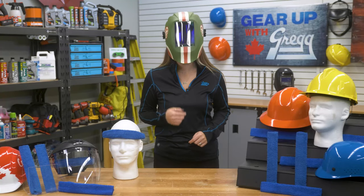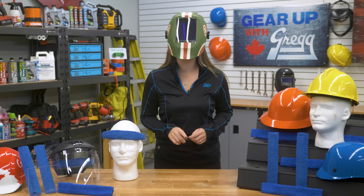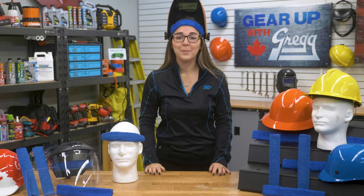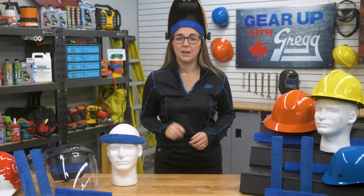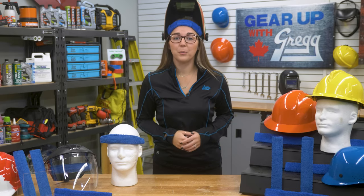Is it hot in here or is it just me? It's not me? Oh well, it's no joke that welding will make you break out in a sweat, especially under the helmet. Hi, I'm Angela from the marketing department here at Gregg Distributors. The feeling of sweat rolling down my face is not a sensation I'm very fond of. Thankfully, comfort bands are here to help keep your face sweat free. Welcome back to Gear Up with Greggs.